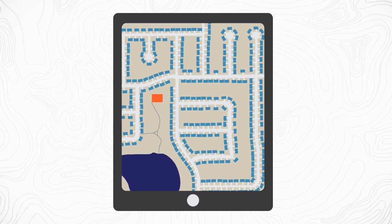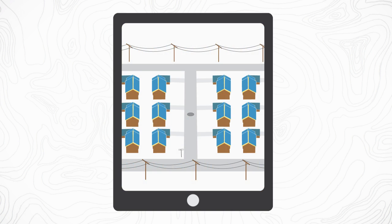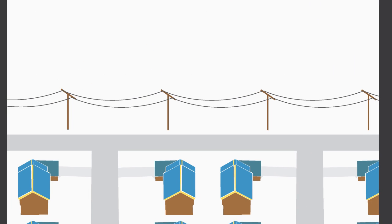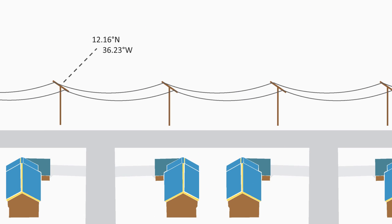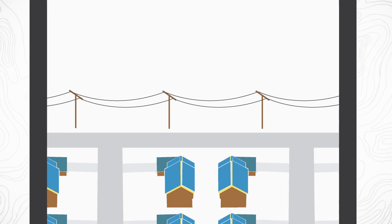Geographical information systems offer powerful solutions when managing large amounts of spatial information. In short, a GIS is a digital map that can capture, store, and analyze any location and any information that goes with that location.